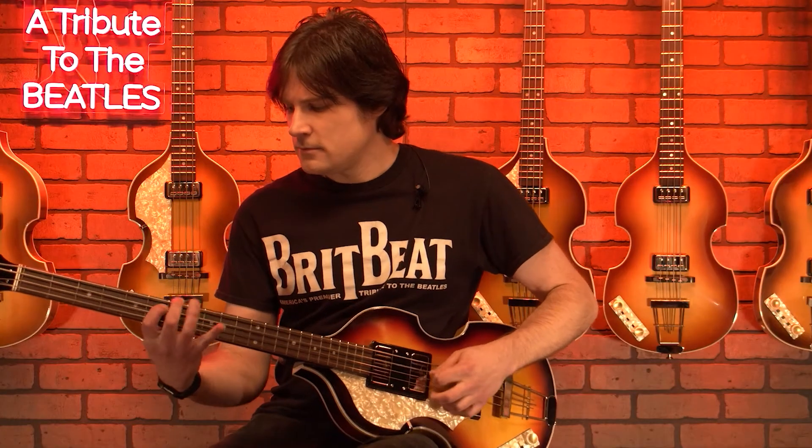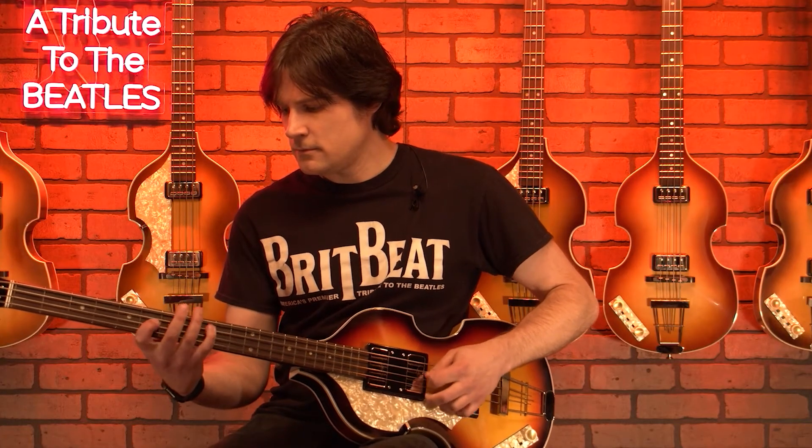Here's an example of what that sounds like. Now, if I use my palm to mute the strings, the sound is clearly different.